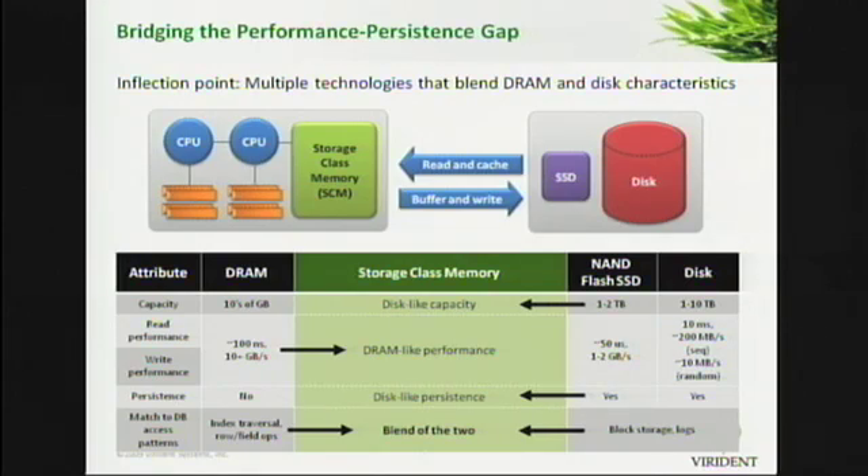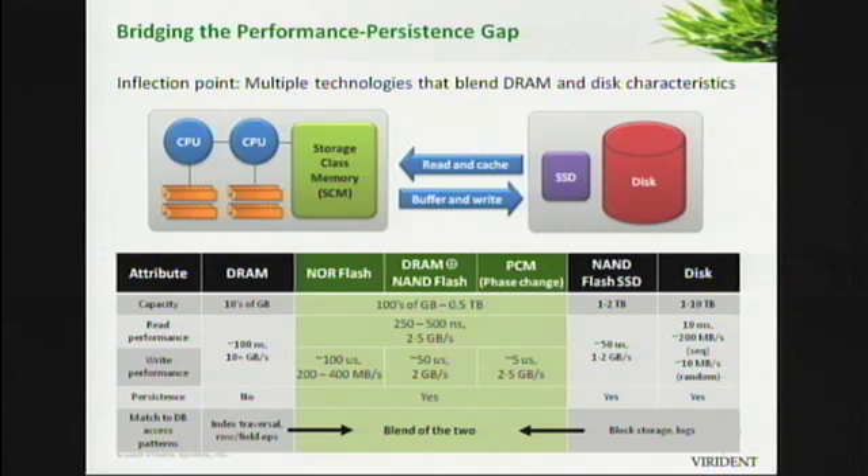Now this seems magical — is this even possible to implement? And the answer is yes, and not just using a single technology, but a blend of technologies. The three technologies that dominate are NOR flash, which is a type of code flash used in cell phones; a hardware combination of DRAM and NAND flash; and emerging phase change memory technologies. All of these allow you to build systems with hundreds of gigabytes to half a terabyte of capacity, accessible at DRAM-class hardware performance levels — 250 to 500 nanoseconds to load a cache line. Writes are fairly reasonable — hundreds of megabytes, all the way up to a gigabyte per second of bandwidth. And most importantly, it's persistent.